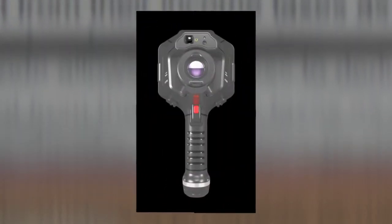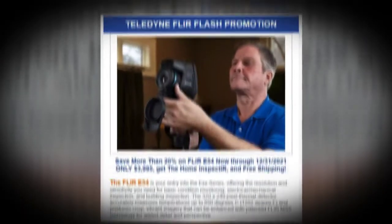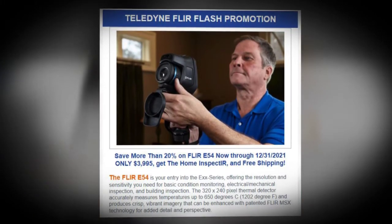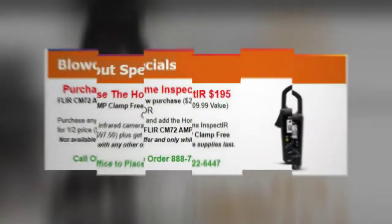If you want to make sure you're on our newsletter and getting copies of this, simply go to unitedinfrared.com. Scroll down to the bottom, and you'll see in big, bold letters, 'Subscribe to our newsletter.' There's an opportunity to make sure you're getting the latest news and information.